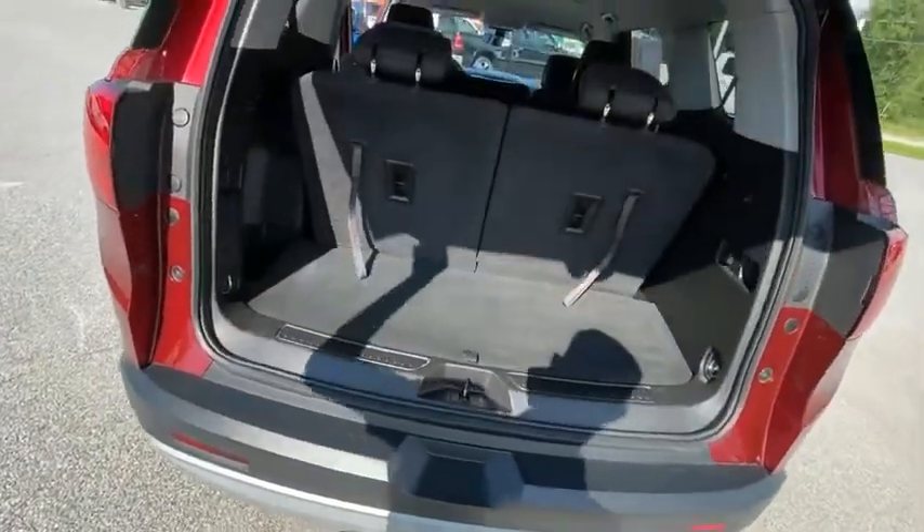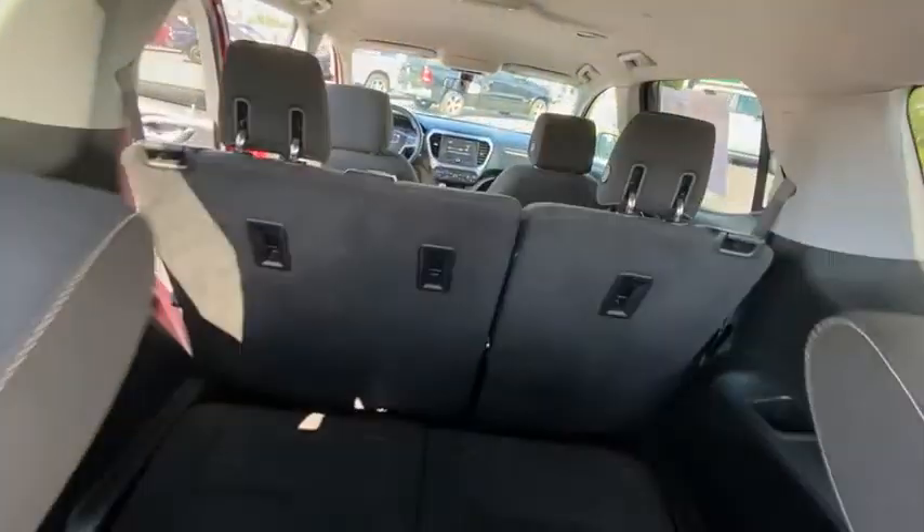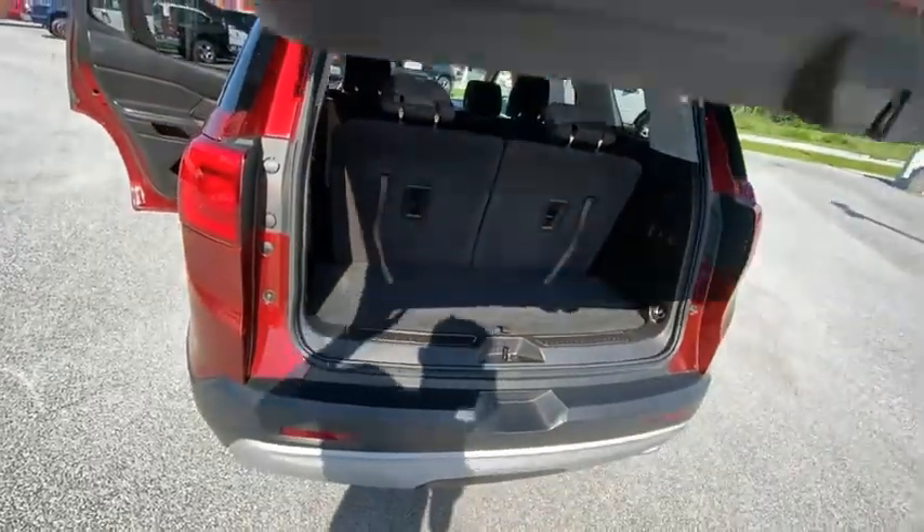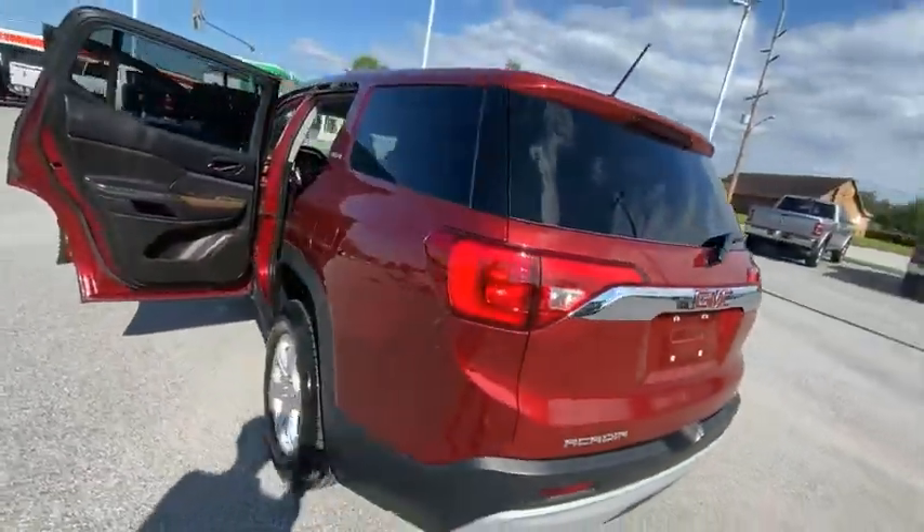Advanced technology and thoughtful ergonomics. The Acadia is a premium utility that rejects compromise. This vehicle has less than 75,000 miles.